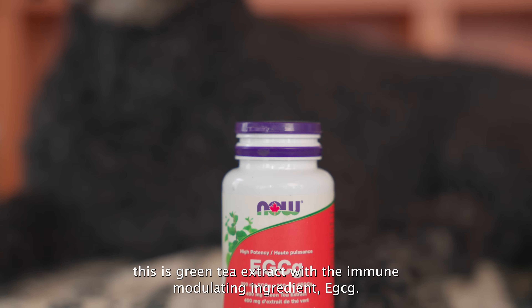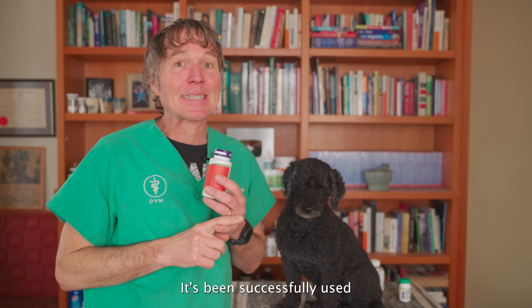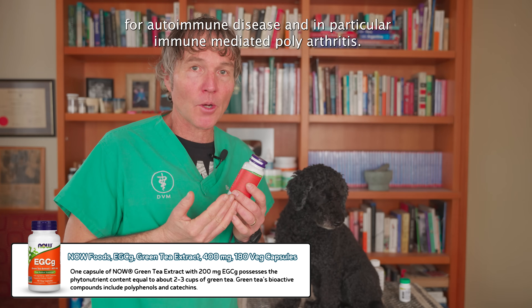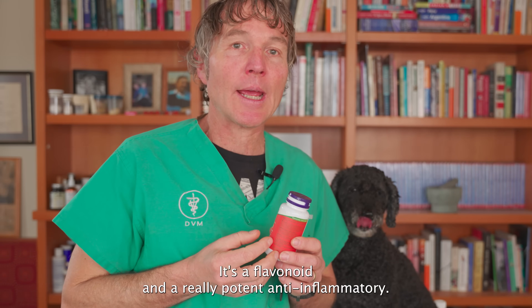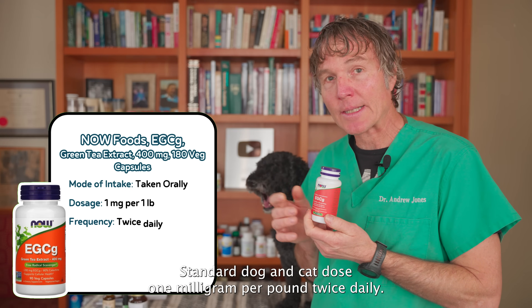Number one is green tea extract with the immune-modulating ingredient EGCG. It's been successfully used for autoimmune disease and in particular immune-mediated polyarthritis. The medicinal ingredient EGCG is a flavonoid and a really potent anti-inflammatory. The standard dog and cat dose is one milligram per pound, twice daily.